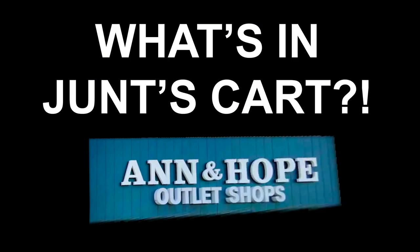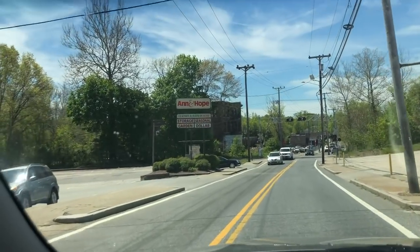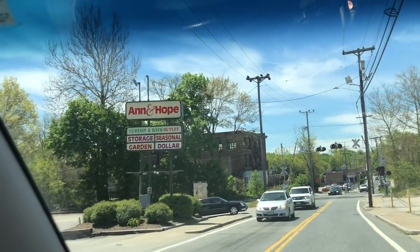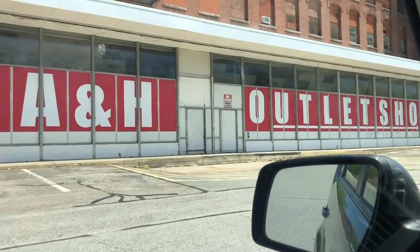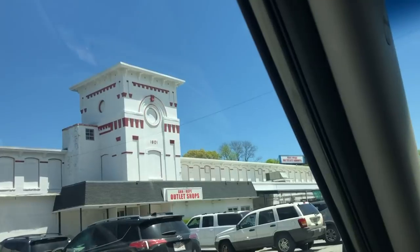Look, I'm not trying to push my orange views on you. Storage, garden, seasonal, and dollar — it's got every variant of the Ann & Hope store. Did you even know that this was here? I had heard of it. This is the original Cumberland location. That looks kind of Christmas Tree Shop-ish.